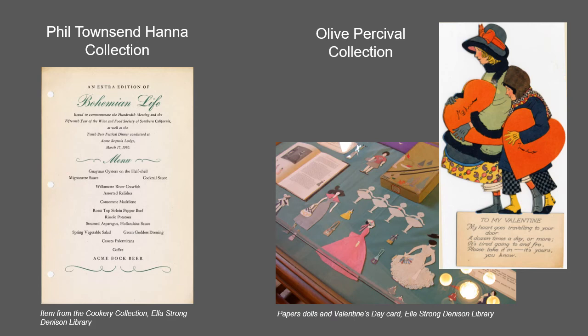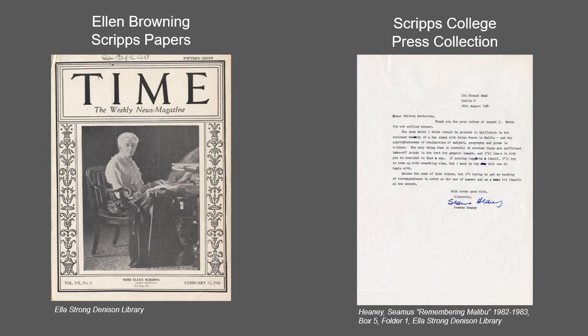Olive Mae Graves Percival was a poet and author of four books, a clerk for a home insurance company for over 30 years, and an active member of the Friday Morning Club. Percival regularly contributed to the Los Angeles Times on subjects ranging from women's suffrage to gardening.